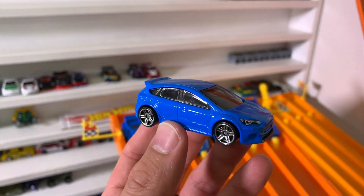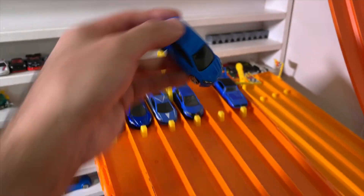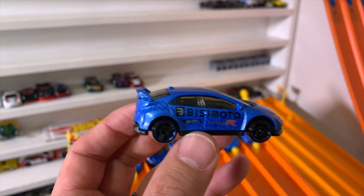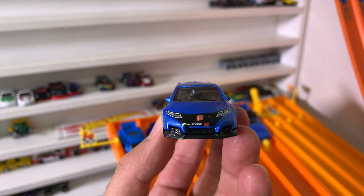Check out that blue color, those chrome wheels, the tampo work on the lights — it looks fantastic, a great looking casting. Then for the JDM fans, we have the 2016 Honda Civic Type R, also with some great looking tampo work from the front and that big wing in the back.